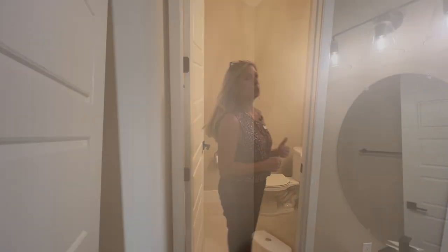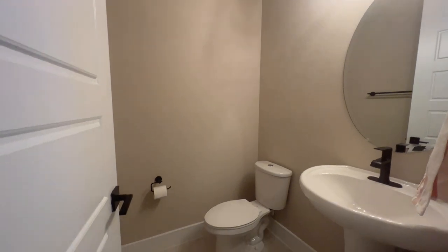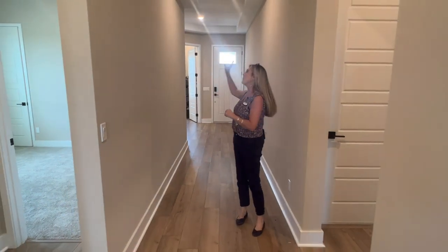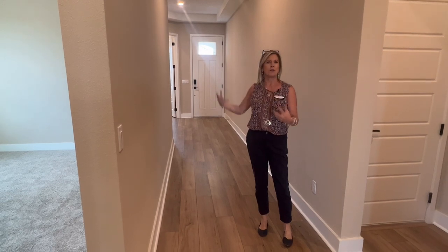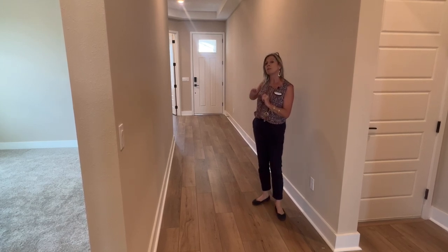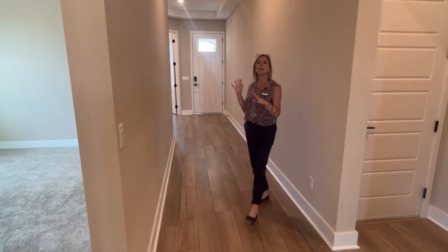Right back behind me is the powder bath — your half bath. I really like this in this floor plan because you've got two guests or children's bedrooms over here that have a full bathroom servicing both of them with a bath-shower combo. But having that extra half bath up front is really nice for the function of the home. Keep in mind, if you did this as a four-bedroom home, that flex space would be the fourth bedroom and the powder bath would become a full bath.